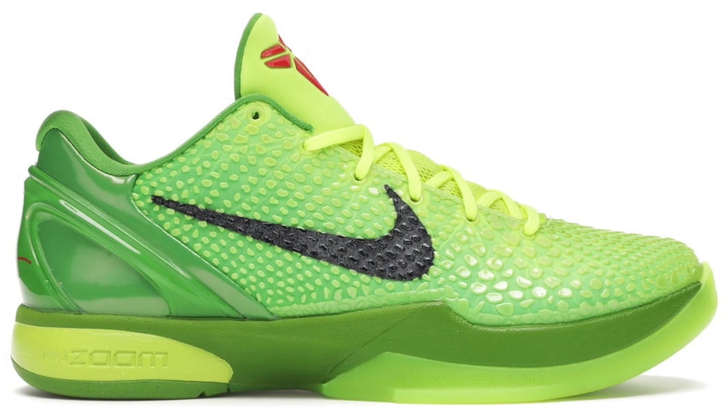Hey guys, it's Albert Aguilar, welcome back to the channel. Today we're gonna be discussing if you should hold or sell the Nike Kobe 6 Pro Tro in the Grinch colorway that just released a few days ago. Drop a like if you're excited for this one, hit subscribe for more and let's get started.